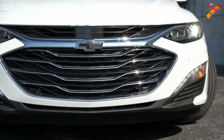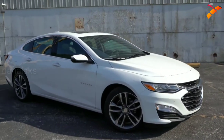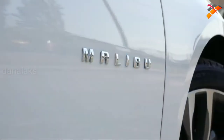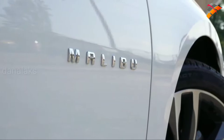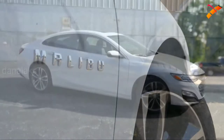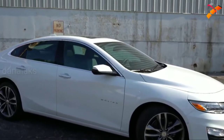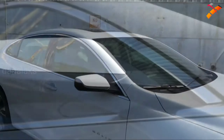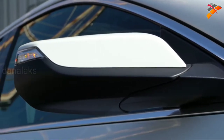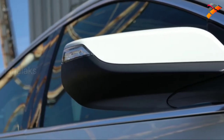Moving to the side: chrome window surrounds come standard on every trim level, along with Malibu lettering on both front doors — a nice touch that Chevy does across all their vehicles. Side mirrors are power adjustable for every trim, body-colored on the RS, LT, or Premier, and heated for the LT and Premier. Integrated turn signals in the mirrors are exclusive to the Premier.